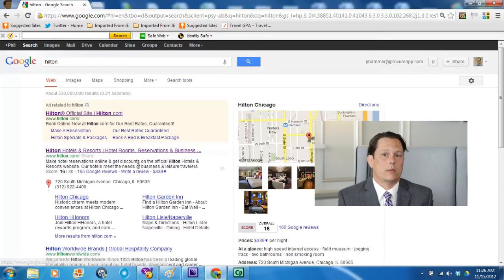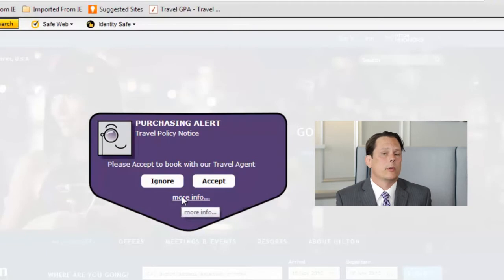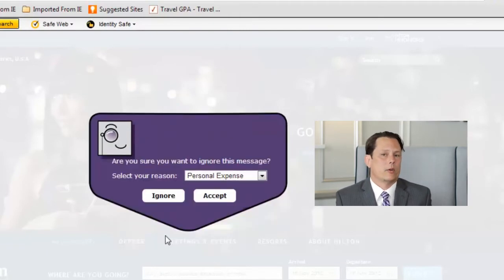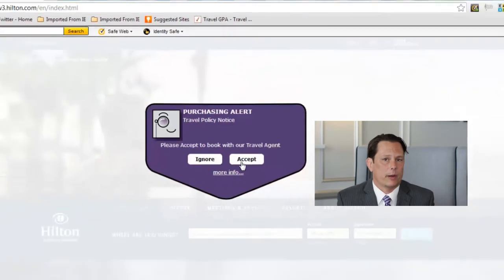When they are on a travel website — for example, looking for a hotel, car rental, airline, or what-have-you — we want to inform them at that point what the corporate travel policy is and help gently nudge them back into the booking tool or into the managed travel program.